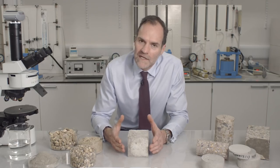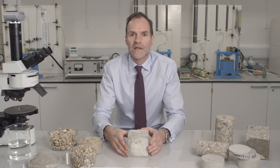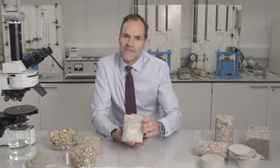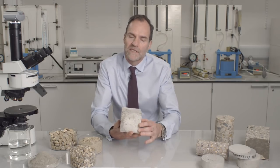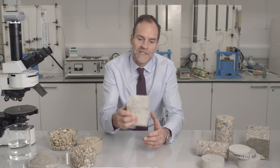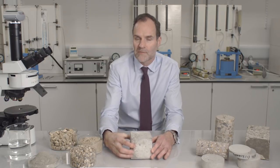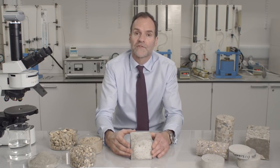How strong is concrete? When we talk about concrete strength, we're normally referring to its compressive strength — in other words, how much force it can stand pushing down on it. And that's one of the most important characteristics of concrete for use in practice. So taking this cube, when it gets to an age of about 28 days, I would expect it to be able to carry a load of at least 30 tonnes before it failed.